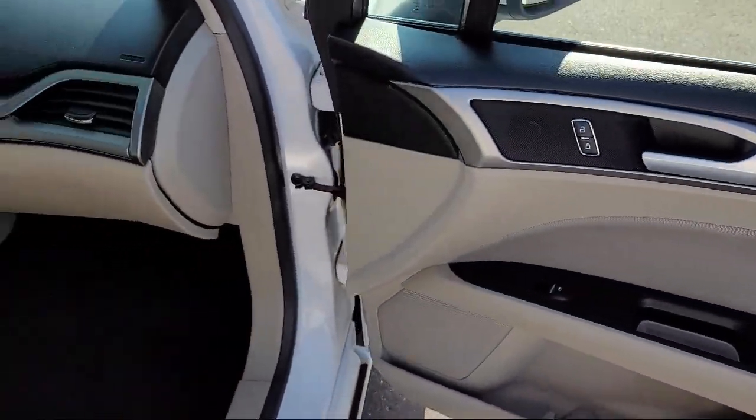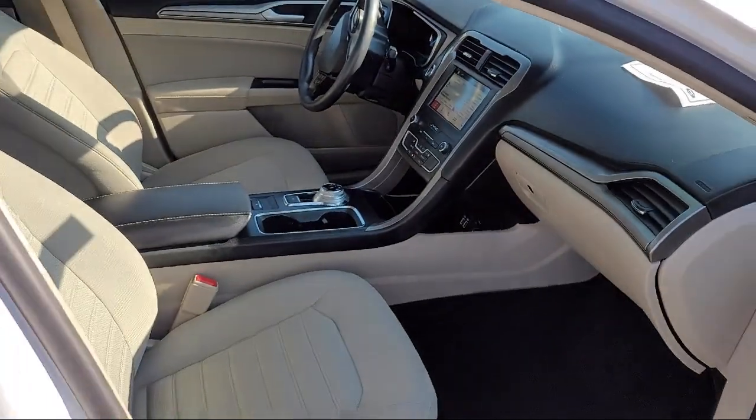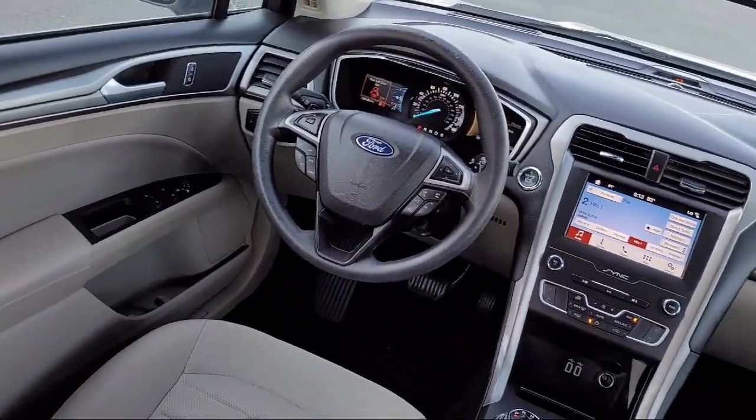Cross traffic alert, driver monitoring, auxiliary audio input, lane departure warning, and has less than 40,000 miles on the odometer.